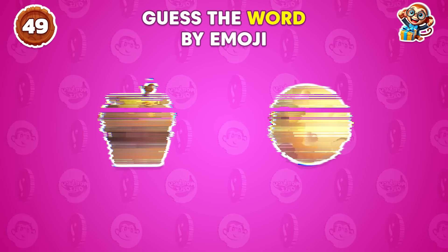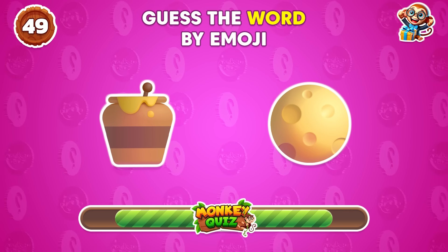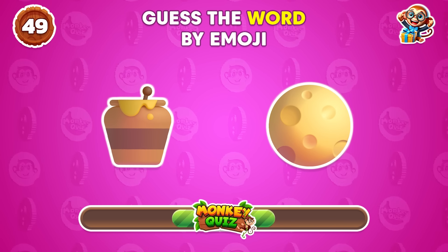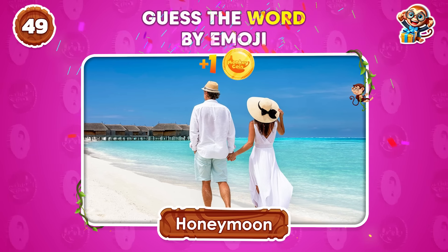Do you know what this represents? Honeymoon!